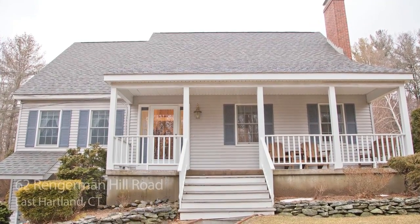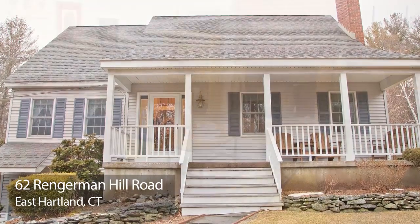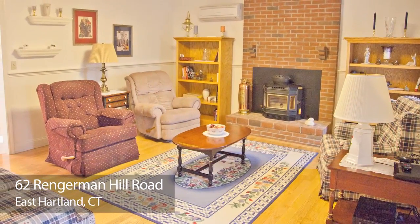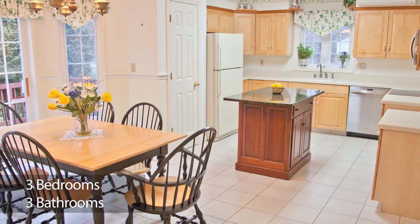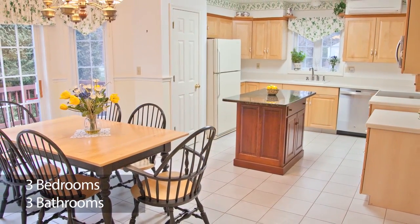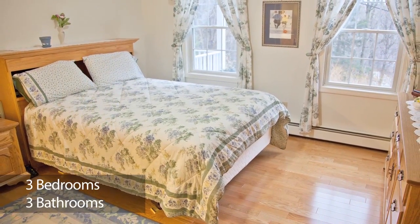The McIntyre Sales and Marketing Group are delighted to present this pristine country cottage just over the Granby Line in East Heartland. As a Heartland resident, you'll have the opportunity to choose where your kids attend high school, with an option for them to attend Granby High School, which is close by, along with low taxes.